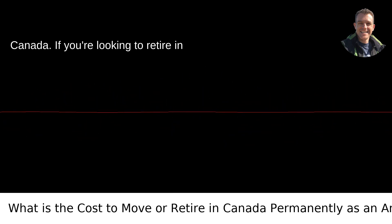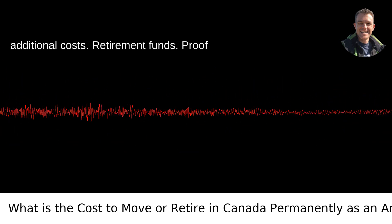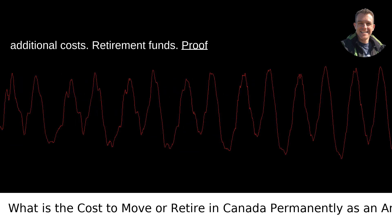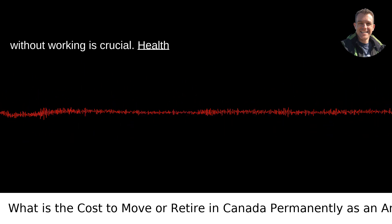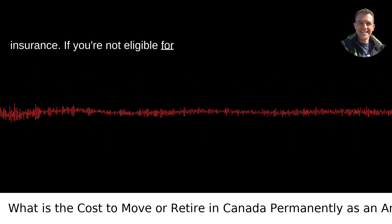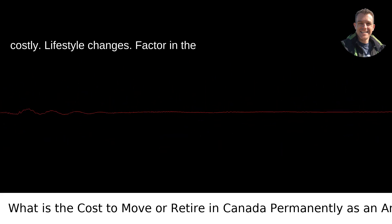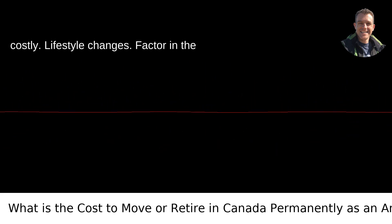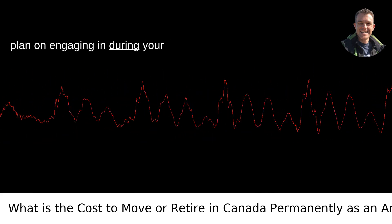Retiring in Canada: If you're looking to retire in Canada, you may need to consider additional costs. Retirement funds — proof of sufficient funds to support yourself without working — is crucial. If you're not eligible for provincial health coverage, you might need private health insurance, which can be costly. Also factor in the cost of any services or activities you plan on engaging in during your retirement.